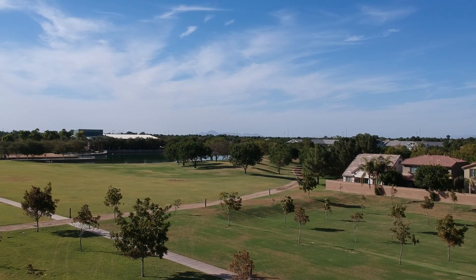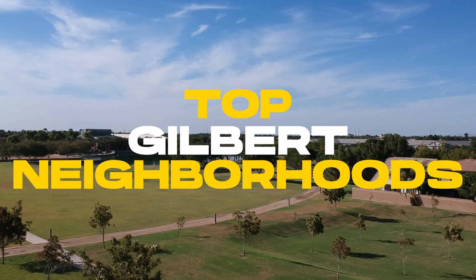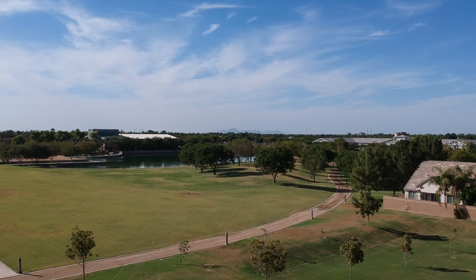If you're looking to relocate to the Phoenix area, possibly the East Valley, maybe even the Gilbert area, and that's you, stay tuned. In this video we're going to break down some of the top Gilbert communities and all the different things you can expect to see here.